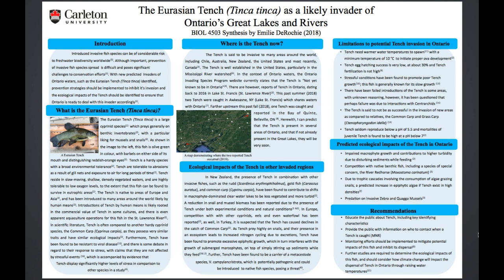I've been doing some TA work and I've also done some volunteering. So this poster I'm presenting today is about the Eurasian Tench. I did this as a synthesis poster back in the fourth year of my undergrad at Carleton University, in a course run by Jacqueline Chapman.